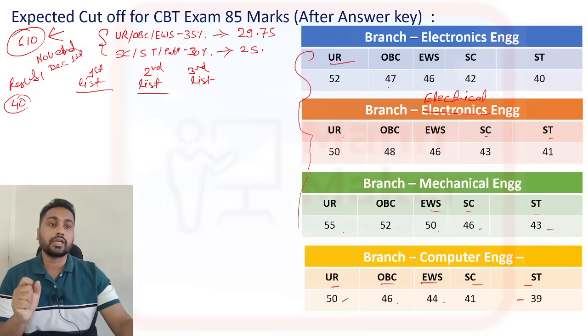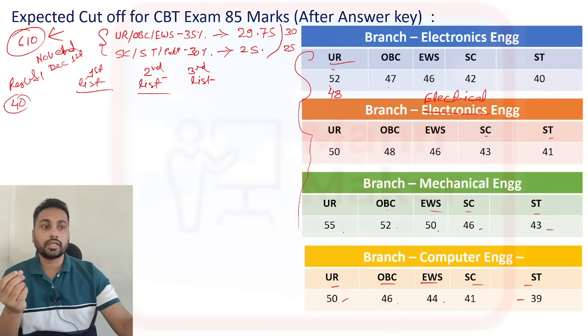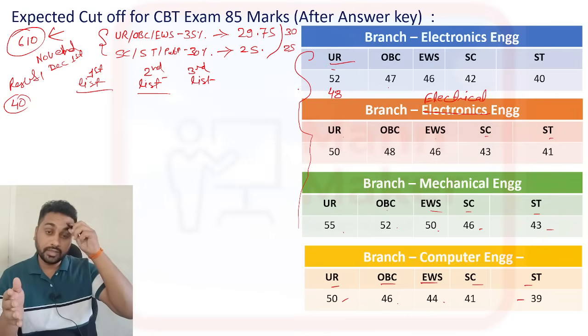After January, you will get one more list — the second list. Those who qualified with 30 marks and above for UR/OBC, or 25 and above for SC/ST/PWBD, are eligible. In the second list, the cutoff from your category will be approximately 4 to 5 marks lower than the first list cutoff.